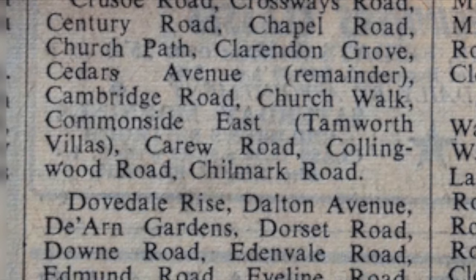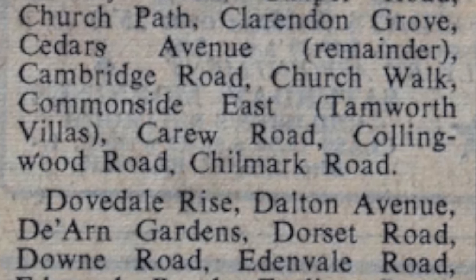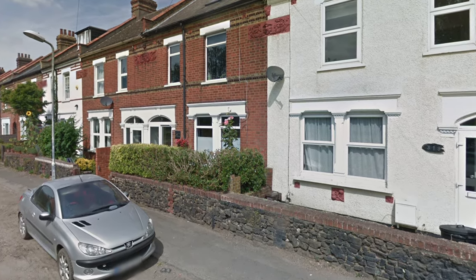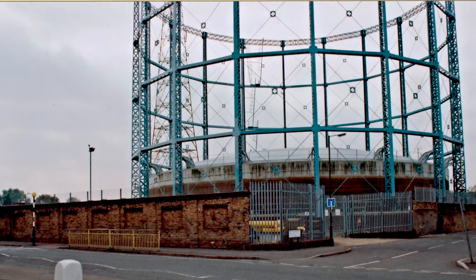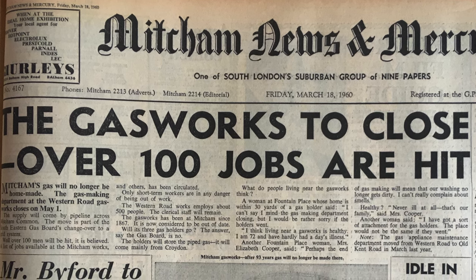So yes, the Merton Historical Society can respond to her request and say: you're correct, there were still gaslights in 1959 in Commaside East where you lived. We know that the gasworks at Mitcham on Western Road stopped producing town gas in 1960, and the streetlights were being supplied by gas from that gasworks.